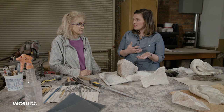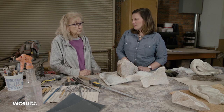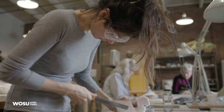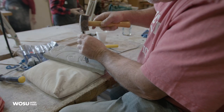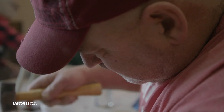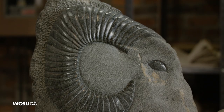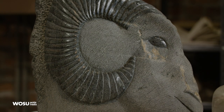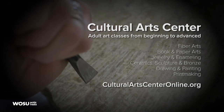Do you have advice for someone interested in stone carving who's never done it? We usually start small. That's probably the best advice because you want to gain some experience, have the satisfaction of finishing a piece, going through all the steps and finding out — do I really like this? Is it something I want to pursue? And then you can always move to larger pieces or a different type of stone. Check out the roster of classes available by visiting CulturalArtsCenterOnline.org — the spring session starts up on March 5th.